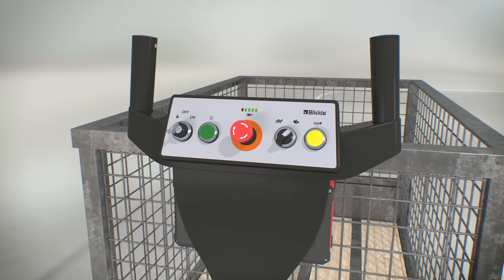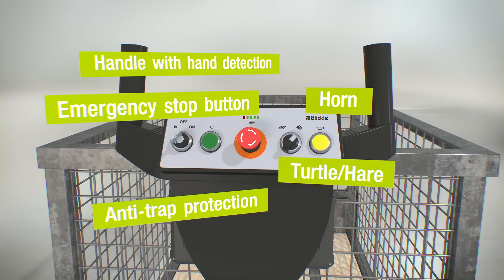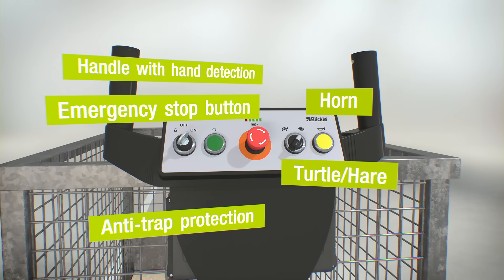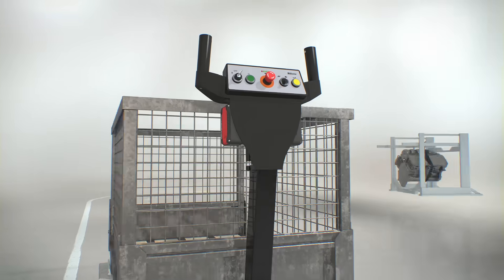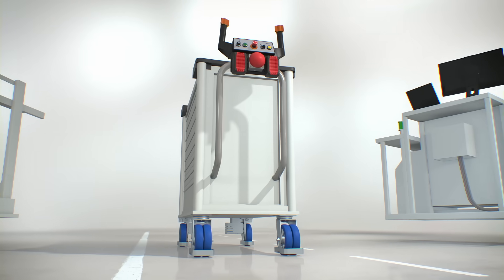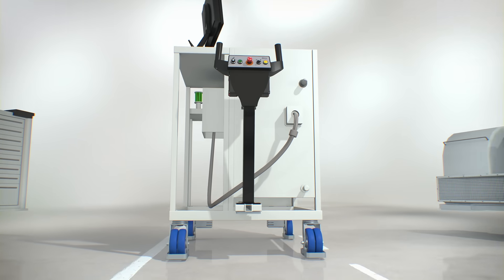The electric drive systems of Blickle already have all relevant safety features, such as an emergency stop button, anti-trap protection, and electromechanical dead man's brakes. Existing transport equipment and machines can also be quickly and easily retrofitted with the ErgoMove system.